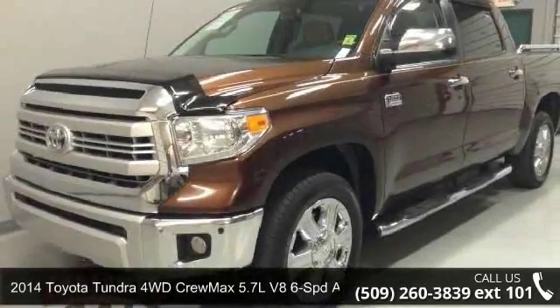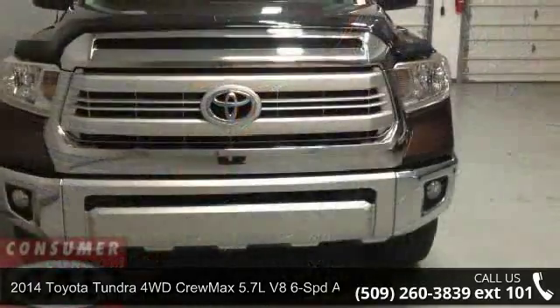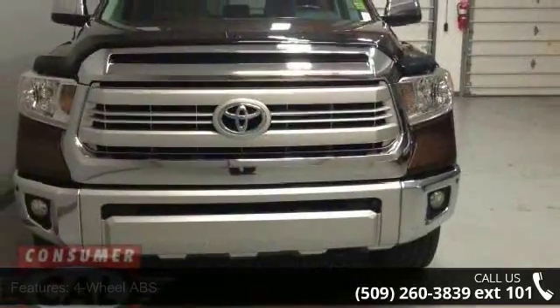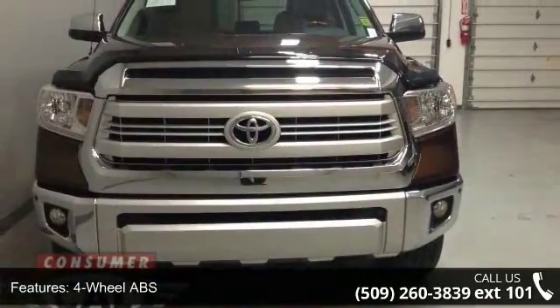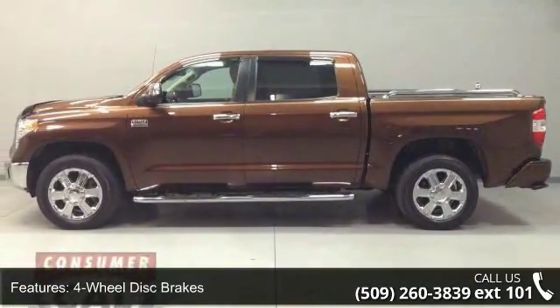Check out this 2014 Toyota Tundra 4WD. This may be the set of wheels you've been looking for. This vehicle's top features include 4-wheel ABS, 4-wheel disc brakes, 4WD, and 4x4.